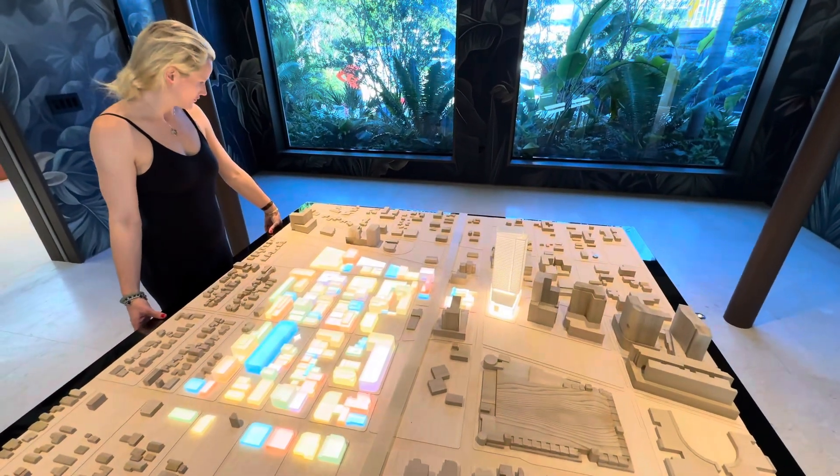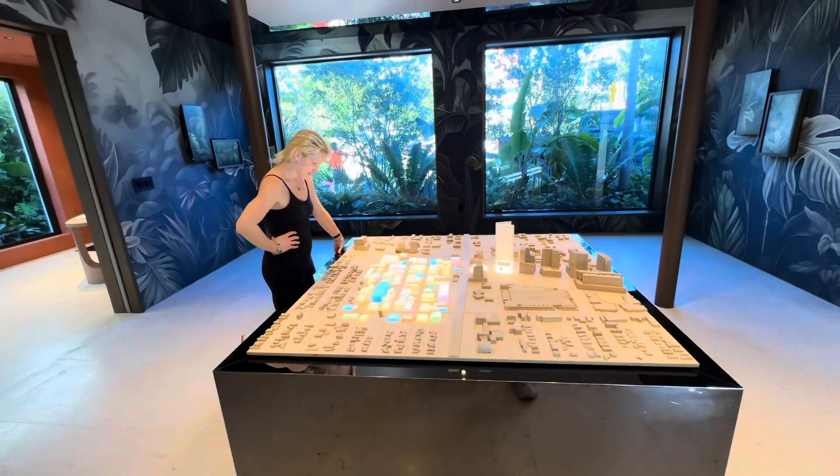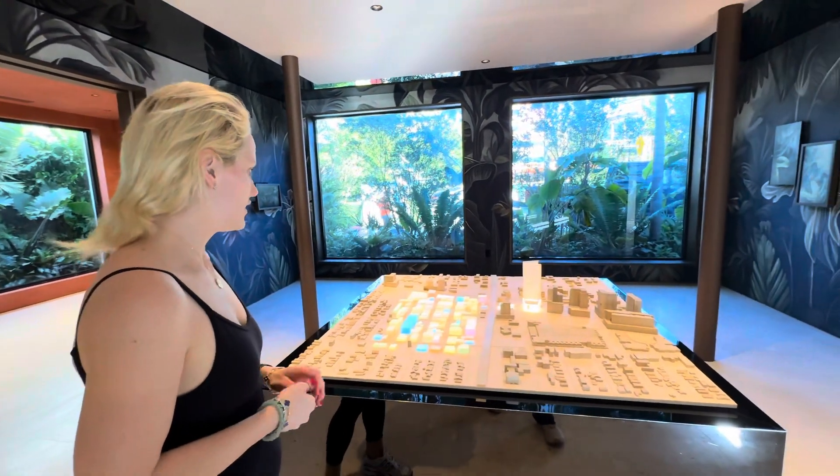This is such a cool model, right? Design District. Midtown.